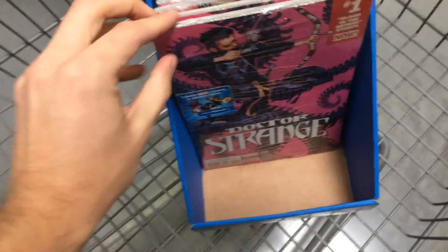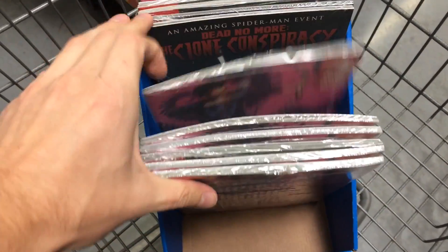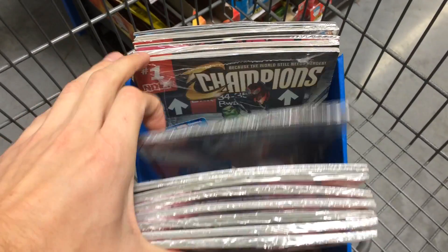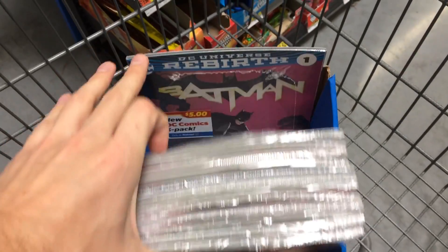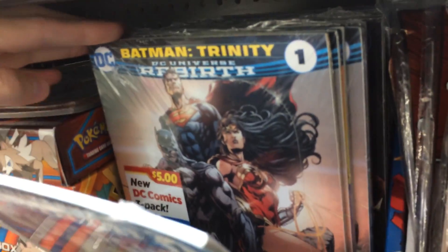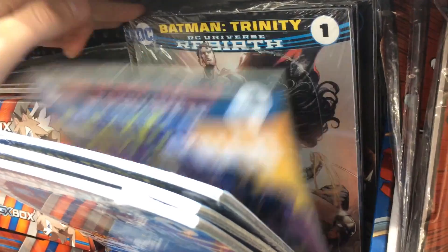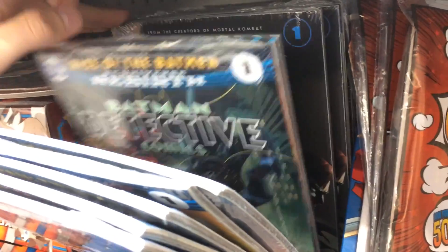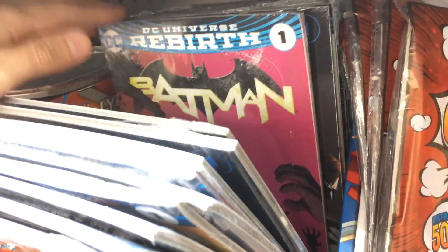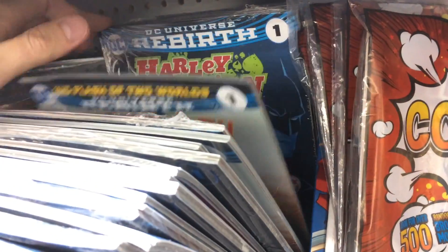In case you haven't seen these type of three-packs, they've got Dr. Strange, Great Lakes Avengers, some other books like this — Batman, there's some DC books: Supergirl, Trinity, Suicide Squad, Detective Comics, Injustice. I know they have a Justice League one somewhere, maybe not in this pile, but I've seen it before.